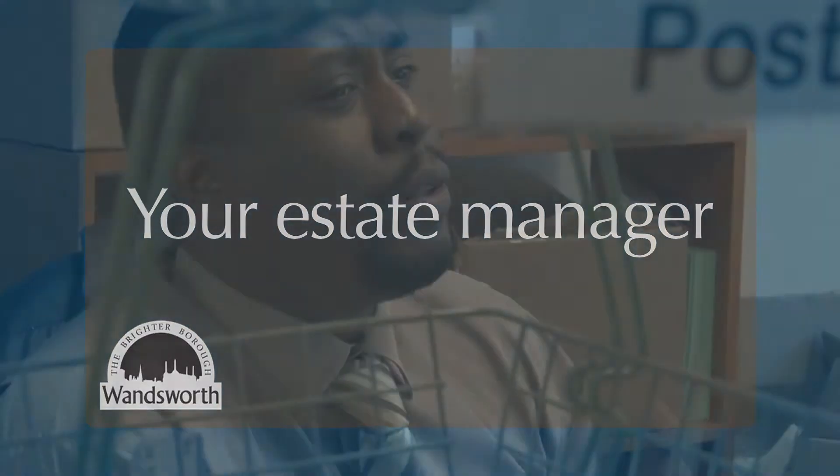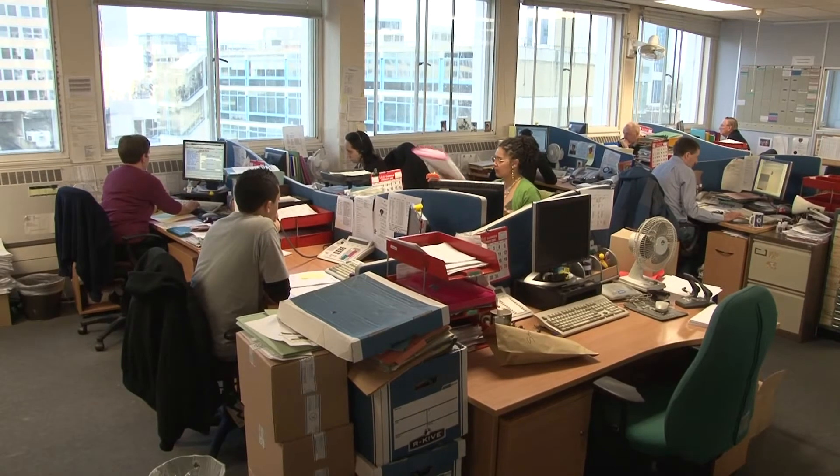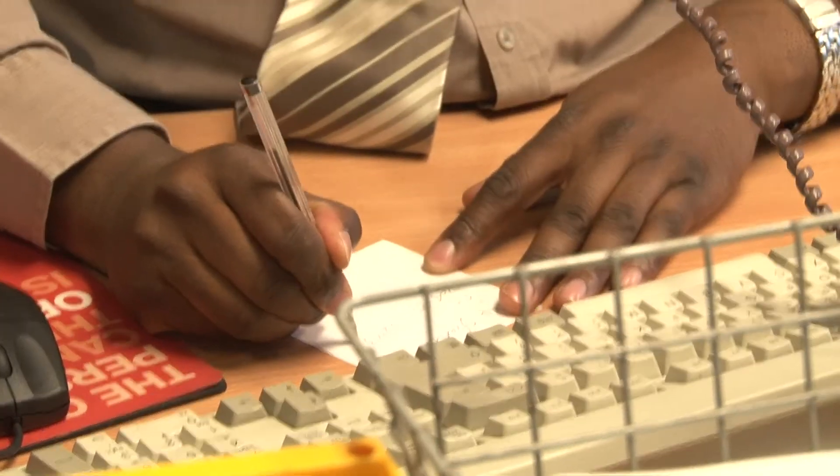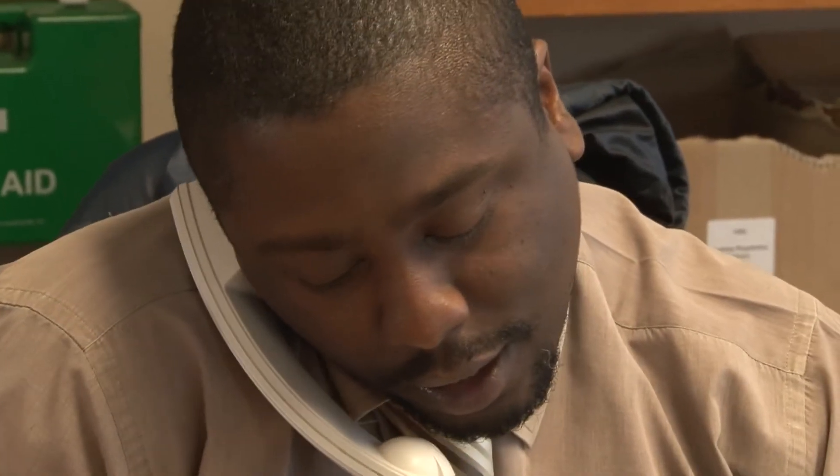Your new home will be managed by an estate manager working in one of our area housing teams. Your estate manager is your first point of contact should you have any problems with your property. We will give you their name and contact details when you sign up for your tenancy.